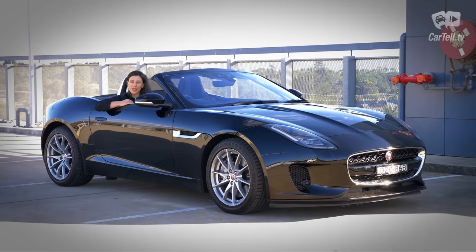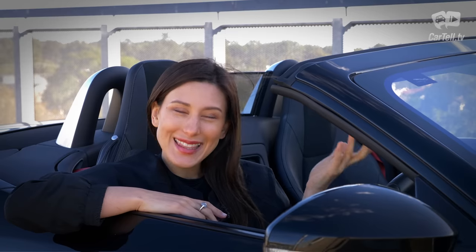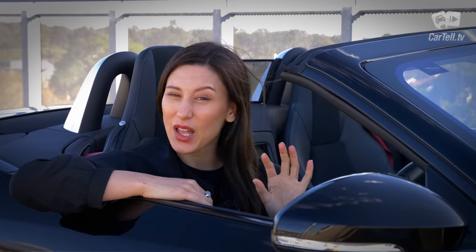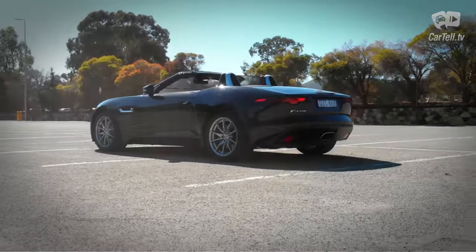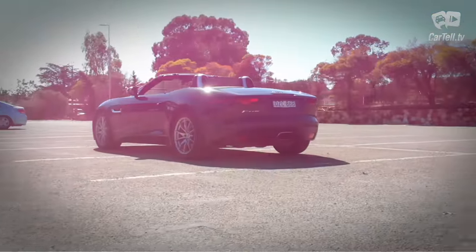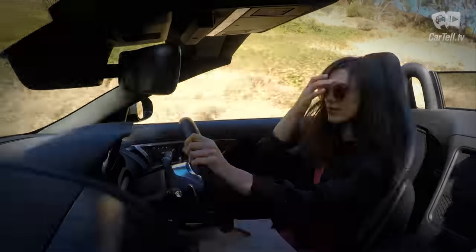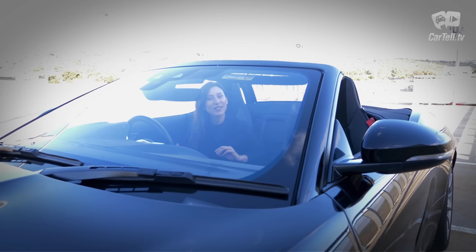Interestingly, a rear-view camera is an optional feature that costs just above a thousand dollars. Just like with other Jags, there are loads of customisable options that let you tailor the car to your needs — which is a nice way of saying there are loads of options if you're willing to pay a lot more for them. This convertible will cost you $130,000 without all the extra features, but our specific one right here costs $144,000 plus on-road costs.